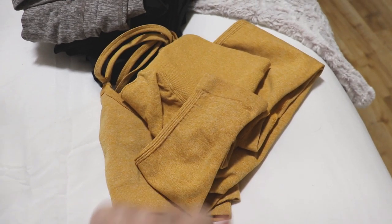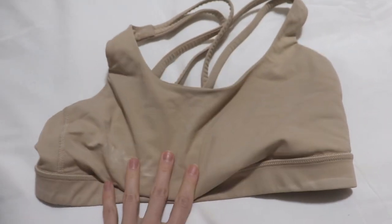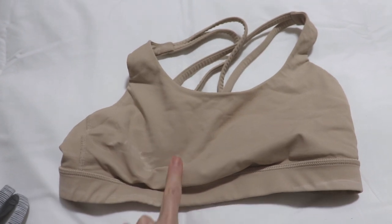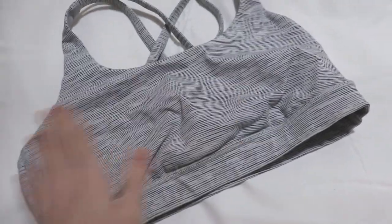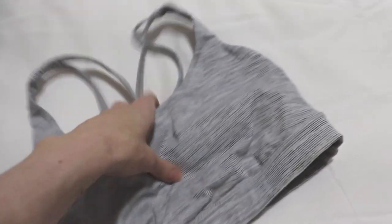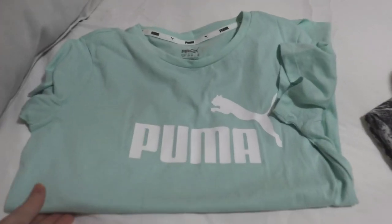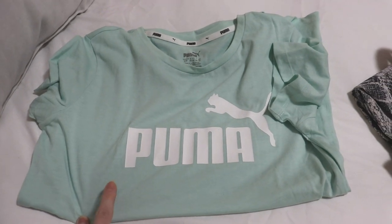Over here we have a couple of bras from Lululemon. This tan-colored one I haven't worn in months and months, so I'm going to declutter it — there's just no point in holding on to it if I don't wear it. Then I have this one — I actually do wear this one, it's my only other sports bra for the gym that isn't part of a set, so I'll definitely be keeping it. Then we have a green Puma t-shirt — this one should honestly be for wearing to bed or coloring my hair, because I never wear it to the gym. I'm going to put this one in my pajama drawer.